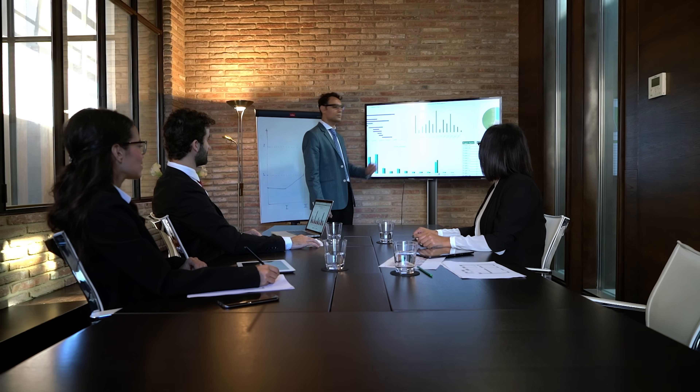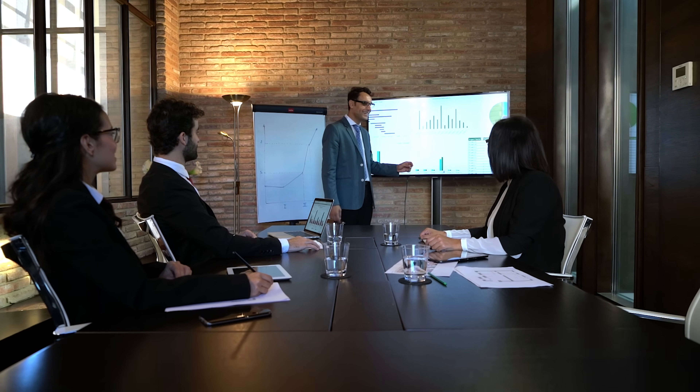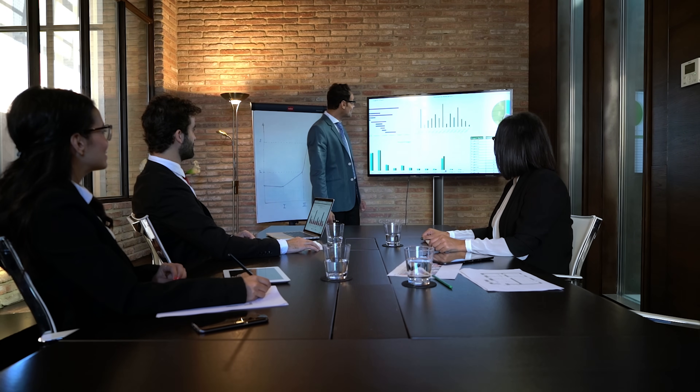Presentations are a huge part of most businesses — sales decks, training packs, onboarding, pitch decks, workshops. And honestly, the process can be painfully slow. Structuring it, designing it, finding imagery, sorting layouts — it can be a real pain. So when Presente AI reached out to me, I was genuinely curious to see how well this could handle a real-world use case.